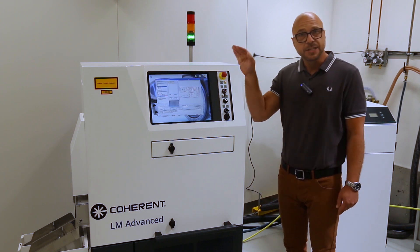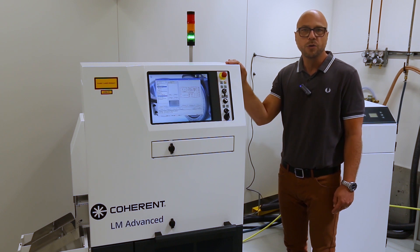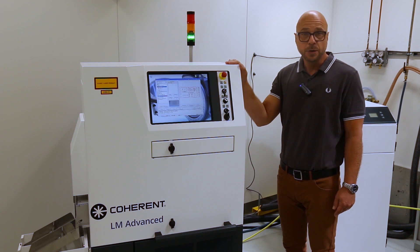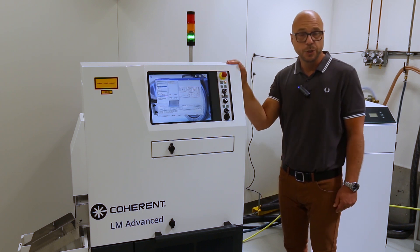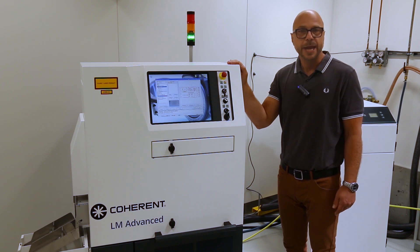What we see on this device is just a very economic footprint because everything is combined in a single housing, so it's pretty space efficient. It's a standalone device where in manual mode labels can be processed via the general user interface, or in fully automated mode in connection to a manufacturing execution system.